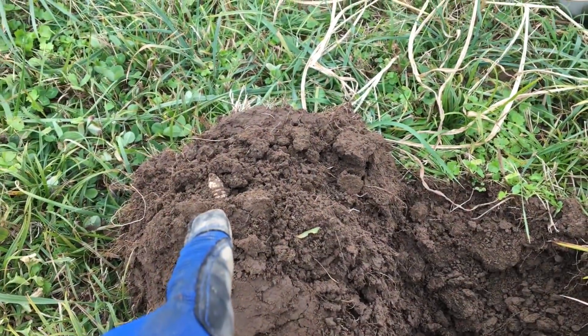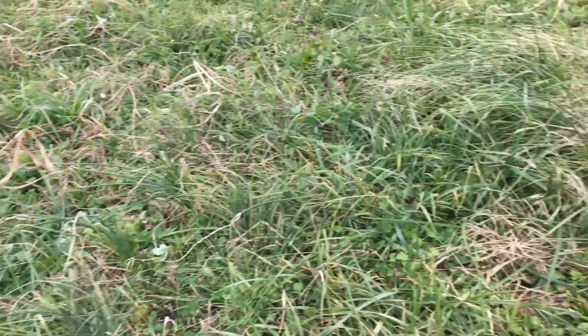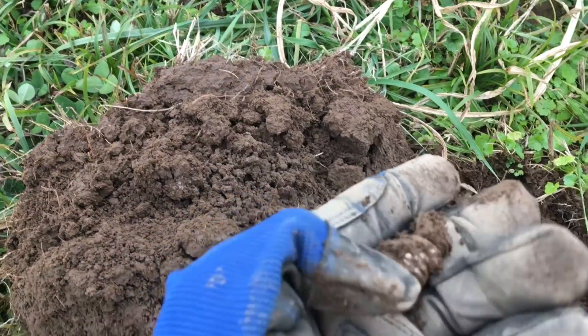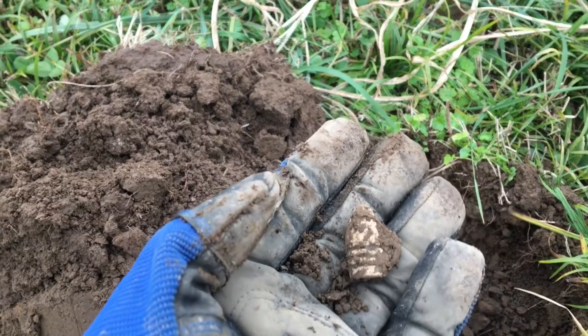There's another mini ball. This area here has just signals everywhere. I'm trying to move real slow — a lot of them have been little iron nails, but it's hard to pass some up when you're also digging mini balls. Another great day out digging some Civil War history.